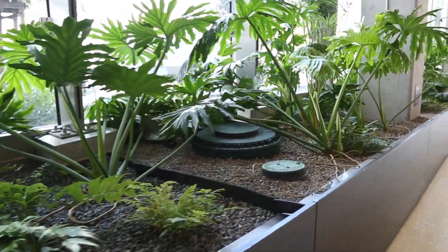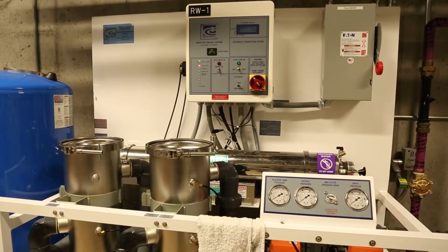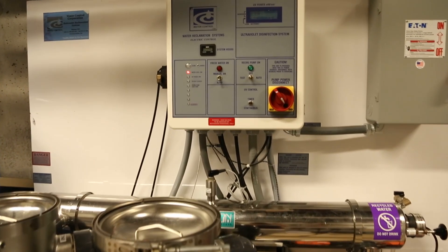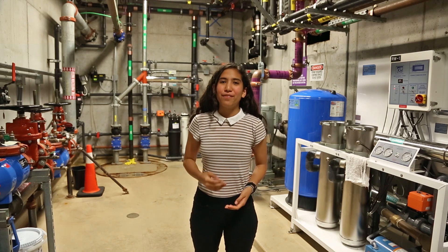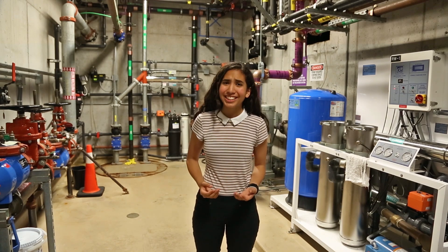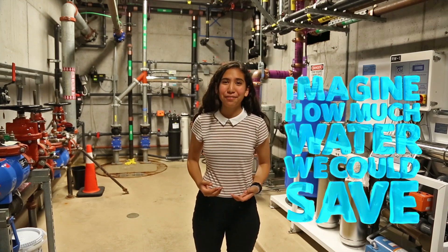We currently use 65% less water. We treat the water using constructed wetlands, which have plants and microorganisms in them. The water is treated to a level that's perfect for toilet flushing and irrigation. What if all of our apartments, office buildings, and schools had technology like this? Imagine how much water we could save in the future!